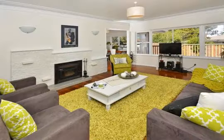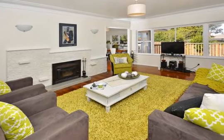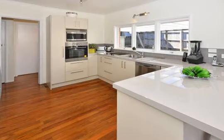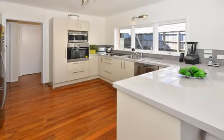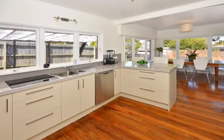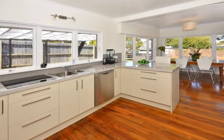The beautifully designed internal layout offering space and style and boasting three good-sized bedrooms, designer kitchen and gleaming polished floorboards. This fabulous residence is really in a class of its own. Situated in a quiet cul-de-sac, this once-in-a-blue-moon opportunity will ensure you and your family have a pampered lifestyle.